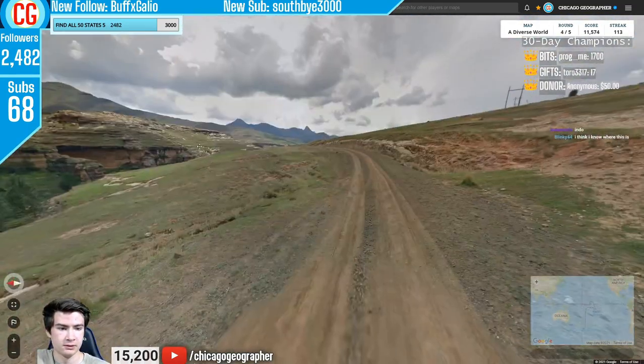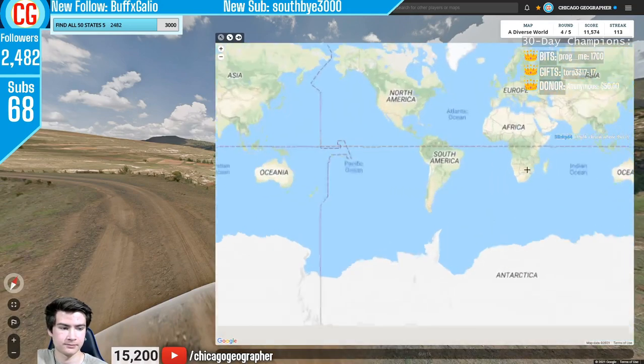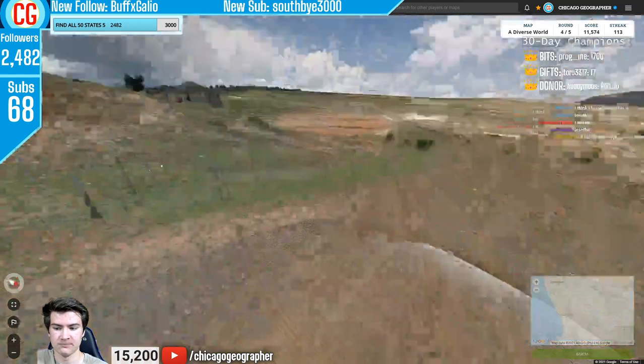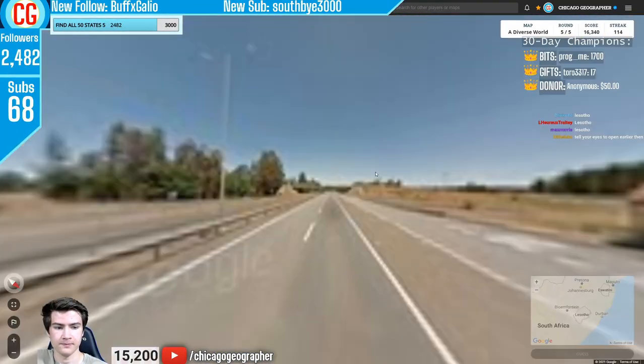Round 114 — we had very green mountains and a white Google car. This kind of landscape is very distinct for Lesotho. To tell it apart from Eswatini, Eswatini usually has a lot more trees around, generally speaking — that's a good way to tell them apart.